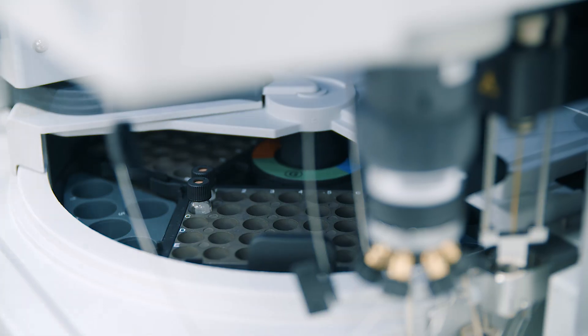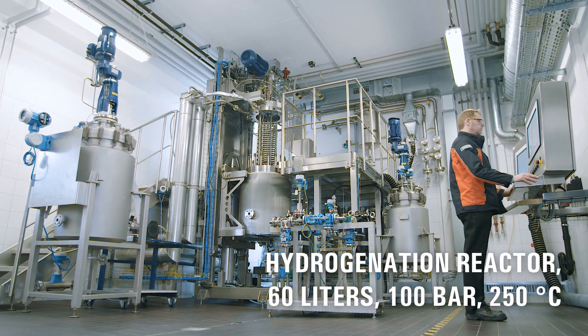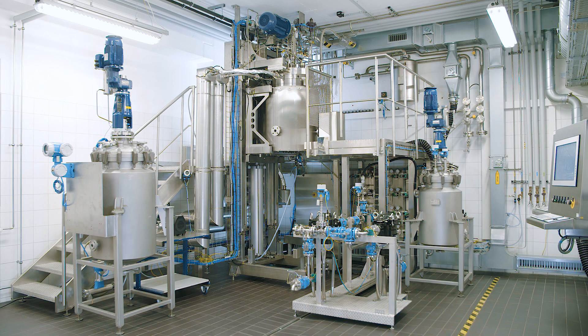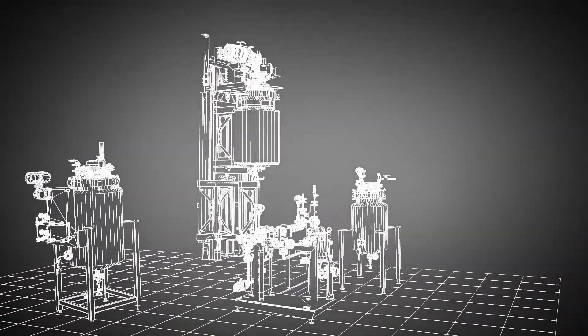In our own dedicated test facility, we investigate your hydrogenation processes under realistic conditions. The findings from these pilot tests guarantee the safe scale-up from the pilot to your production scale.